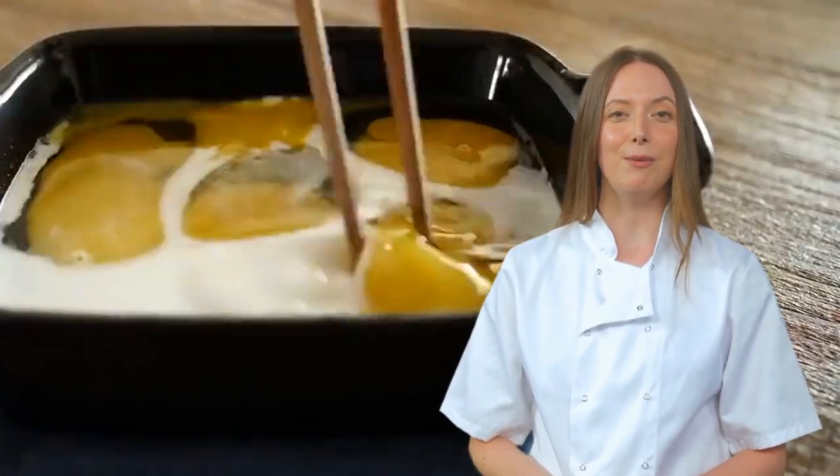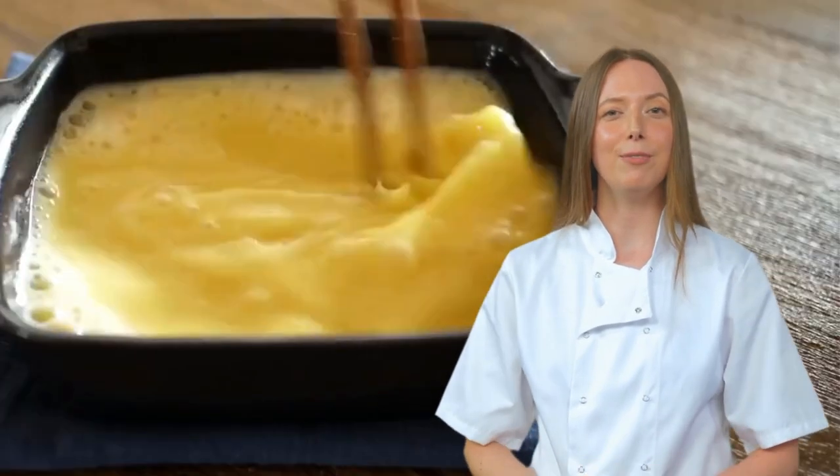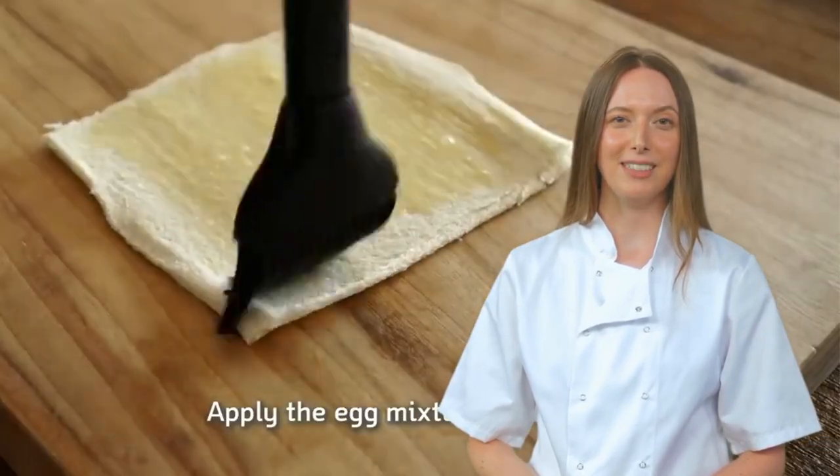Next, we witness a brutal rolling pin assault on the innocent bread. Press. The bread is flattened and its spirit crushed. But hey, at least it's perfect now.